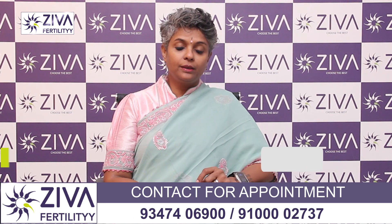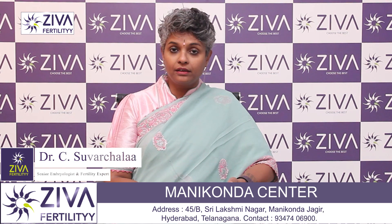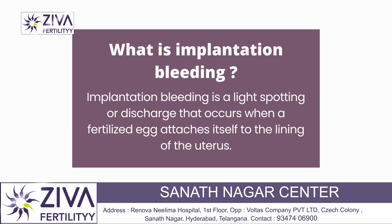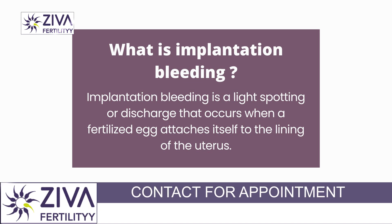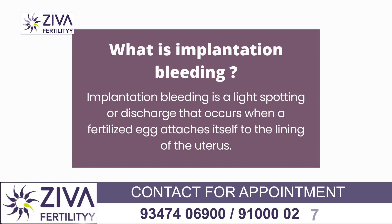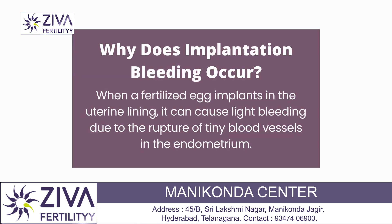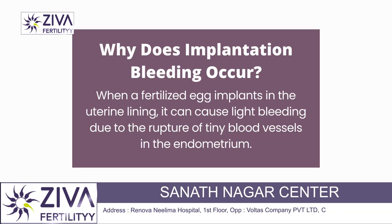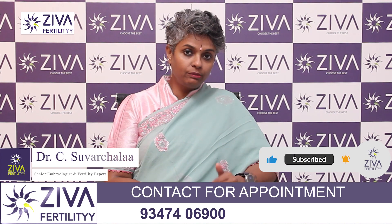So what is implantation bleeding? About 6 to 12 days after ovulation, if an egg that has been released gets fertilized, then it gets implanted. It's around this time that an embryo, which is formed after fertilization, implants on the uterine wall. This embryo that implants may sometimes cause bleeding, because it burrows into the endometrial lining and might break or tear very small blood vessels present in the endometrium, which may cause implantation bleeding.